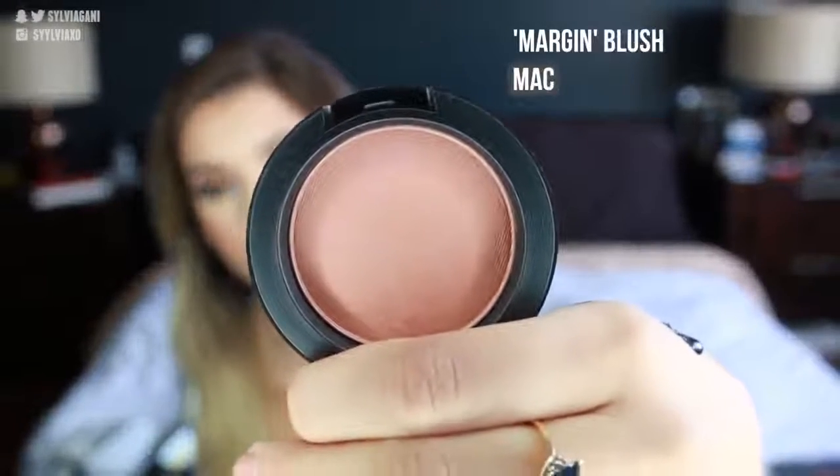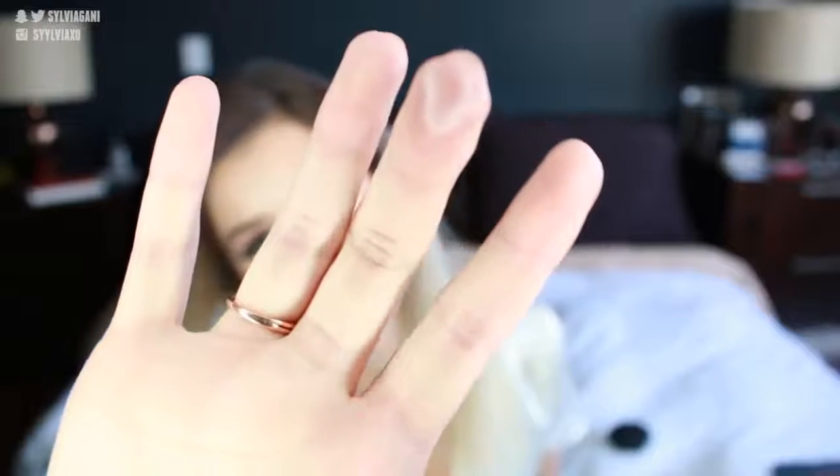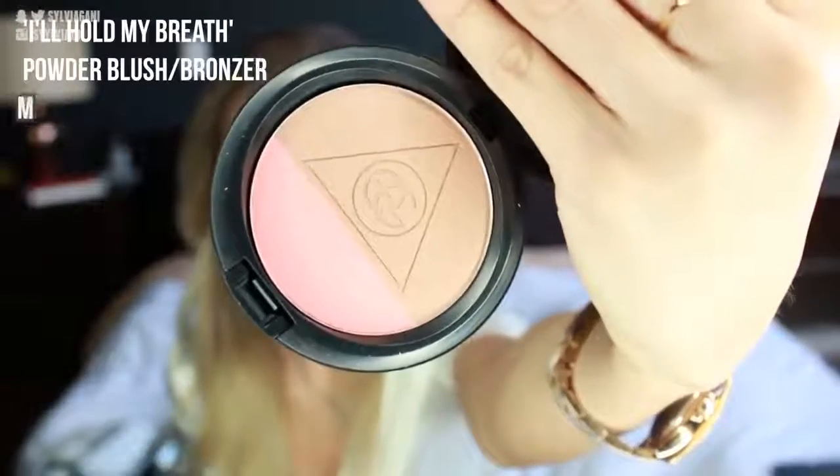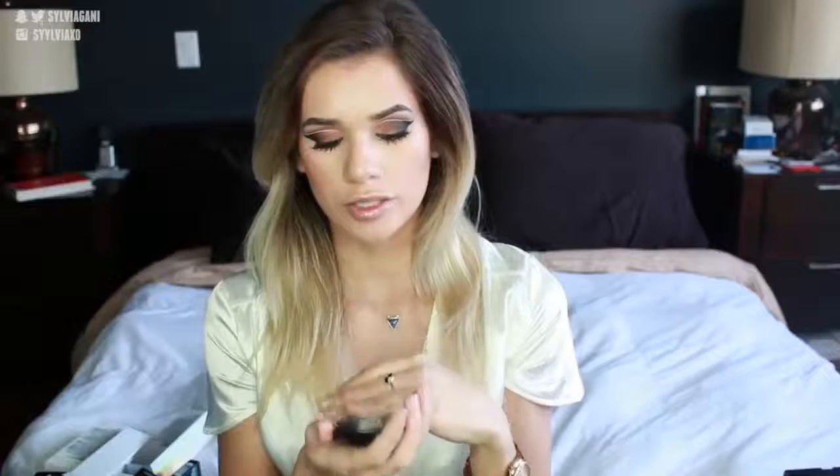I'm going to show you guys some new blushes I got. I got Let's Be Friends, which is like a hot pink from their new Flamingo Park collection. Usually I'd stay away from something so bright, but I don't have anything like this in my collection, and it works as an eyeshadow too. The other blush I got is called Margin from MAC — it's a dusty rose with a bronze tinge to it. I also got the MAC Cream Color Base in Shell; I'll swatch it to show you how luminous it makes your skin look. And I got the new bronzing powder from the Ellie Goulding collection called I'll Hold My Breath — it's got bronzer and a beautiful blush.